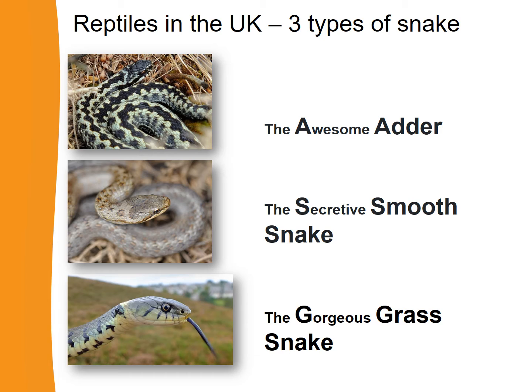Let's learn the names of the three kinds of snake that live naturally in the UK. The first snake is called the adder — repeat after me: the awesome adder. The second snake is called the smooth snake — the secretive smooth snake. And the third kind of snake is the grass snake — the gorgeous grass snake.